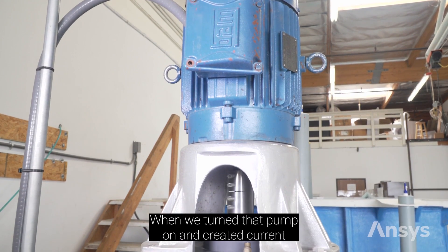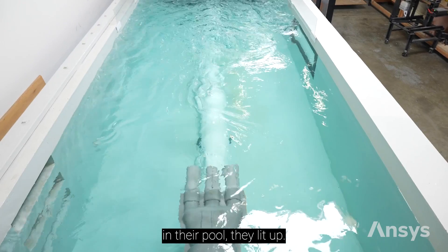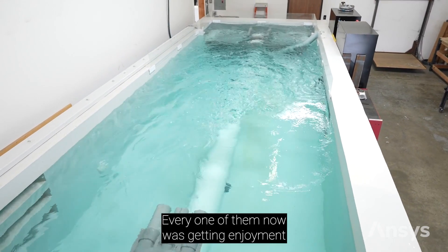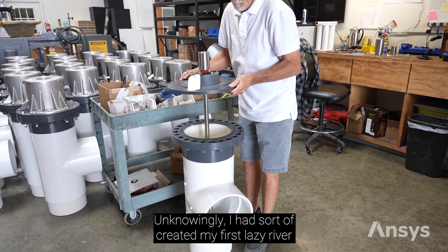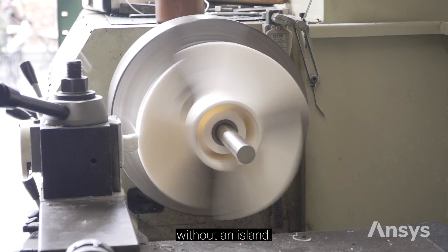When we turned that pump on and created current in their pool, they lit up. Every one of them was getting enjoyment they hadn't experienced in years, and it really moved me. Unknowingly, I had sort of created my first lazy river without an island.